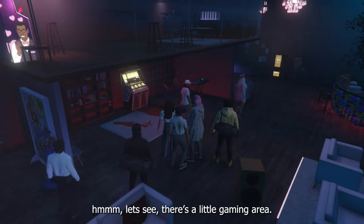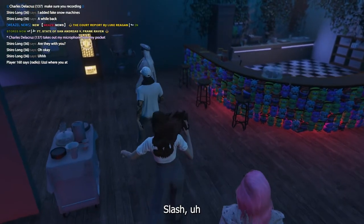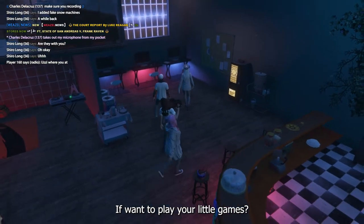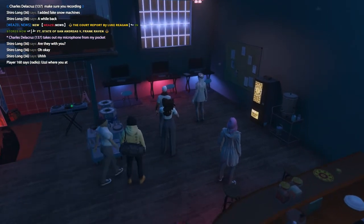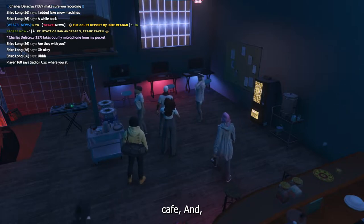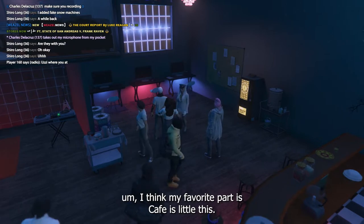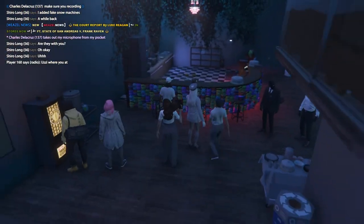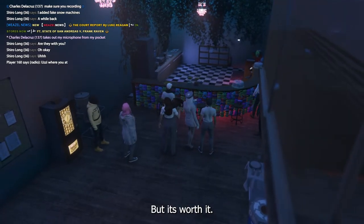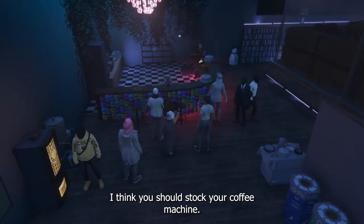It's also a little gaming area — slash internet coffee cafe, I guess. I think my favorite part is this little cat desk. It took me forever to do it, but I think it's worth it. I think you should stock your coffee machine.